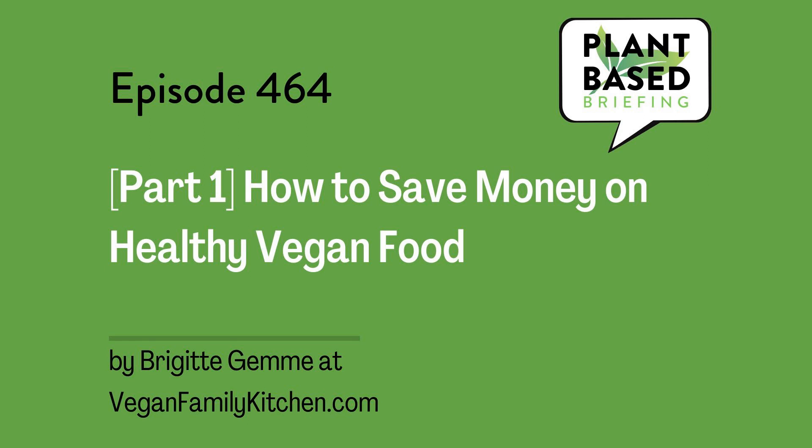This is Plant-Based Briefing. How to Save Money on Healthy Vegan Food, Part 1, by Brigitte Jem at veganfamilykitchen.com. I'm Marian Erickson, host of this curated content plant-based podcast, where I narrate a variety of articles on healthy, compassionate, and sustainable living from experts like Brigitte with permission in about 10 minutes or less every weekday. This one's a bit longer, so it's a two-parter. I'm reading Part 1 today, and Part 2 will be tomorrow.